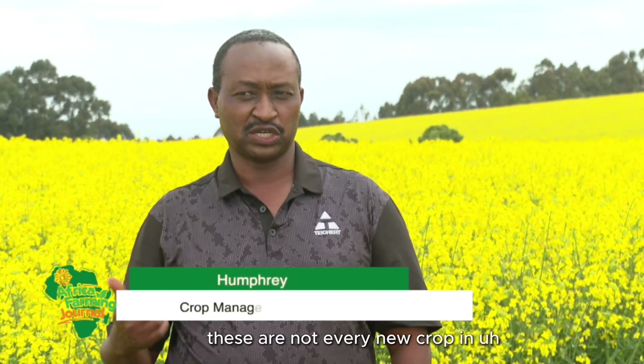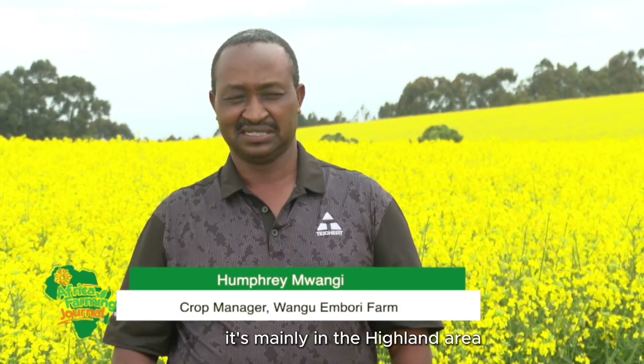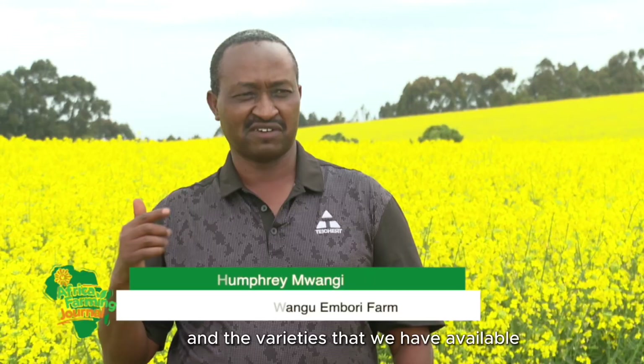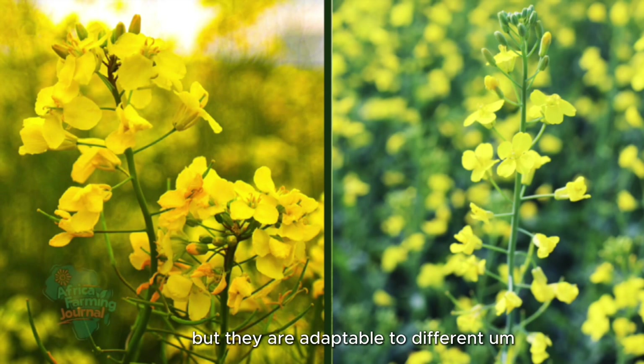Canola is a relatively new crop in Kenya, mainly grown in highland areas. The varieties we have available are Belinda and Hayola. But they are adaptable to different altitudes, so they can be planted anywhere.